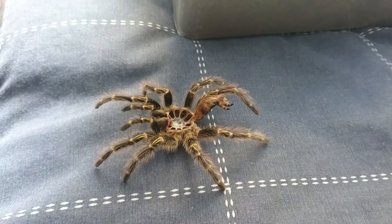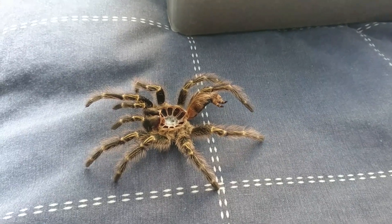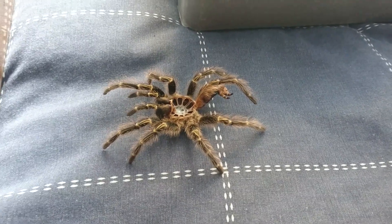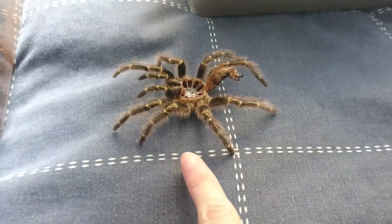I have been getting things ready, the show is tomorrow, and I've been checking out all the spiders in my collection, and I have two molts that I want to show you. So this is the first one.